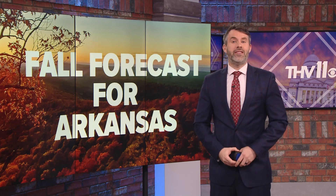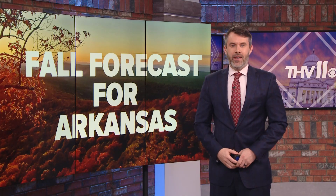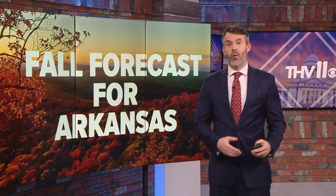Driving around Arkansas, you can see pops of color in the trees as we get deeper into October. But will this year's fall display be a dazzler or a dud?